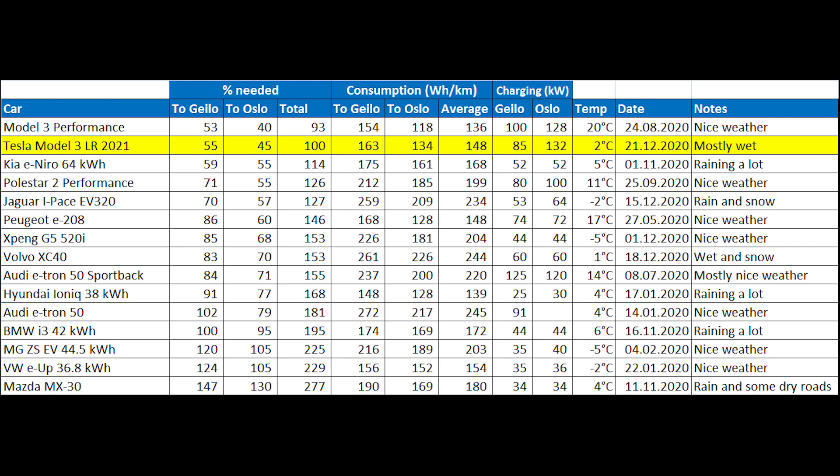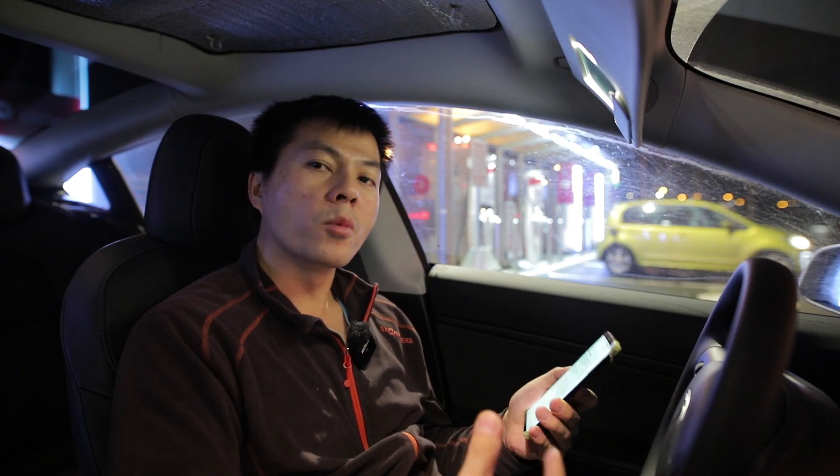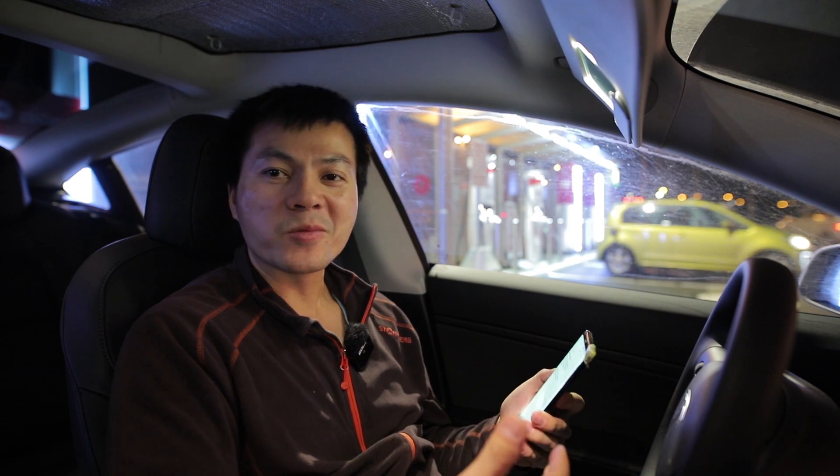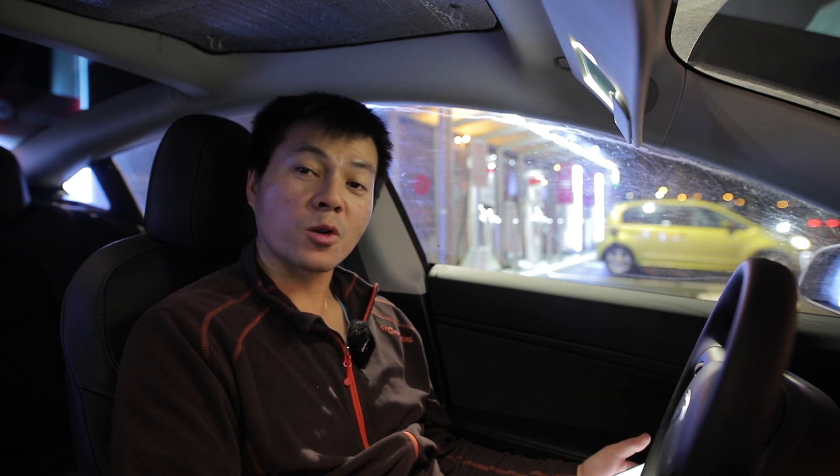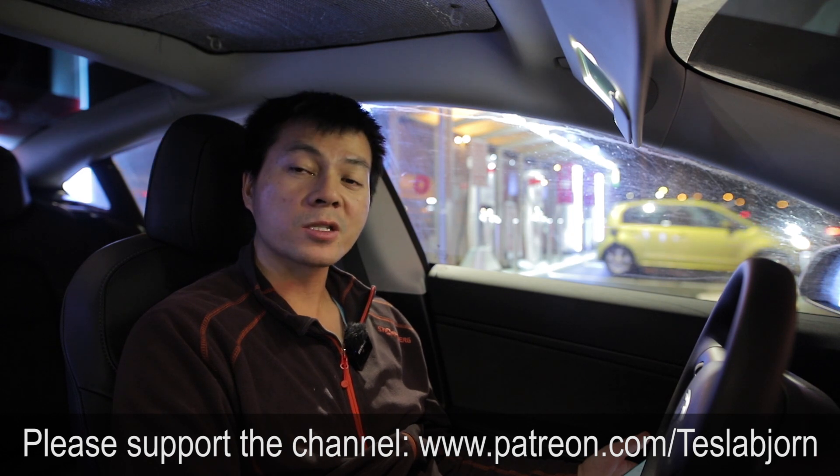This Model 3 was using slightly more energy than MC Hammer, my Tesla Model 3 Performance — but that was in summer with nice weather and higher temperatures. So it is actually very impressive that this car can keep up. It's almost as good as the old one without a heat pump in summer. If you're considering getting one of the new Model 3s or replacing your old one, you can almost get summer consumption with the new one. That's pretty cool. I think that's going to be it for now — I hope you guys enjoyed this video. As always, thank you for watching and talk to you later.